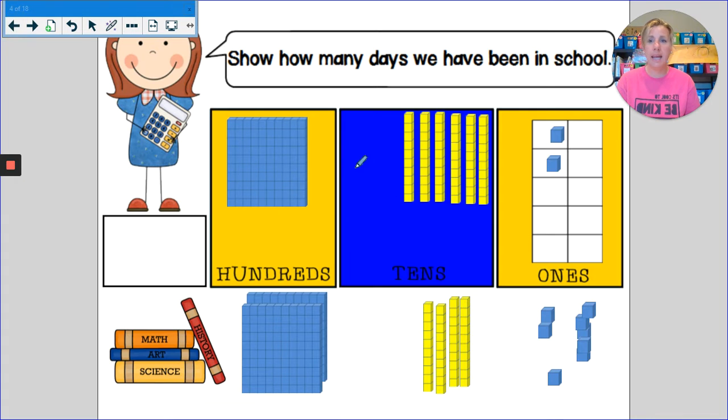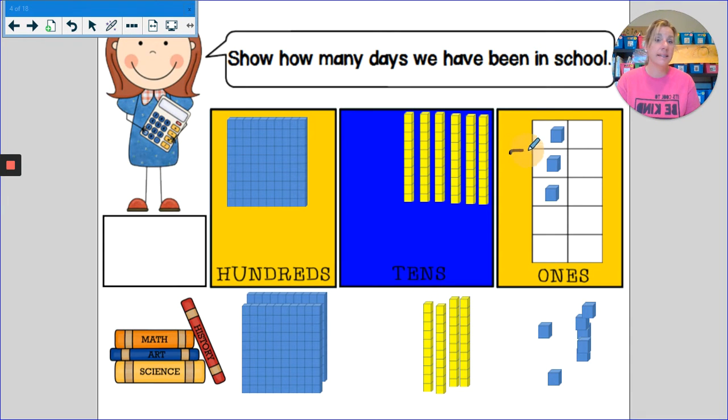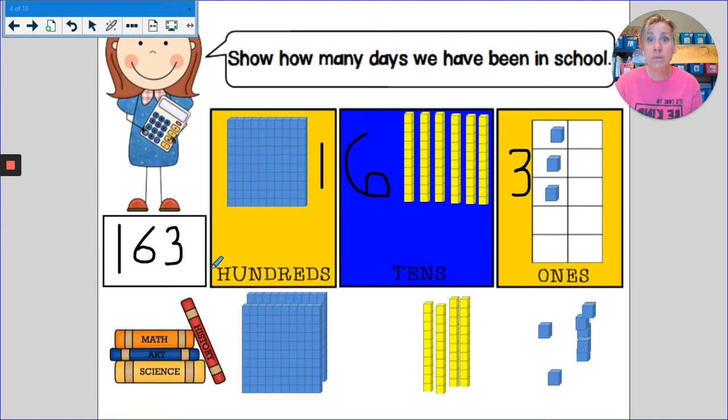I am going to add a ones block to our day count. How many ones do I have now? That's right, I've got three ones. Not enough to trade in — I still need five, six, seven more. So that means I still have six tens and 100. If I have 100, six tens, and three ones, how many days have we been in school? 163.